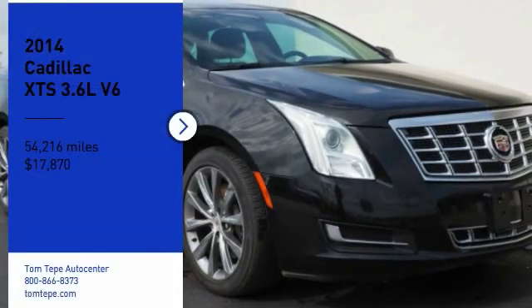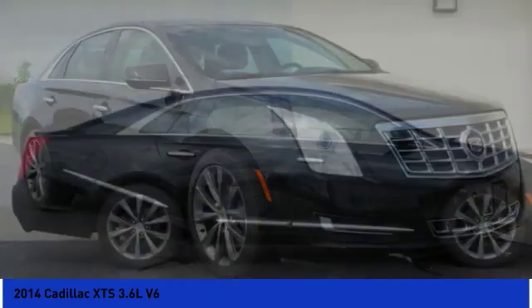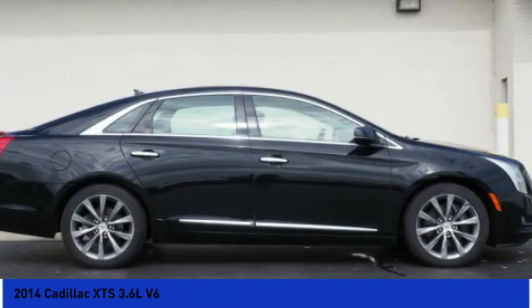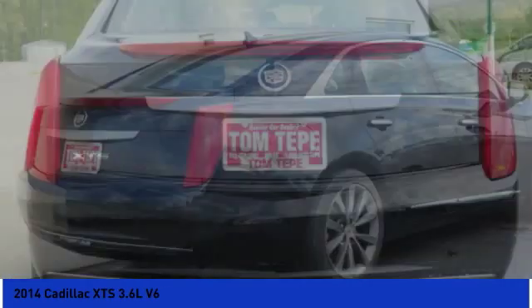Come test drive the 2014 XTS. The Cadillac XTS will have every kind of feature you can think of. It comes with a spacious, high-tech cabin and packed with lots of safety features.